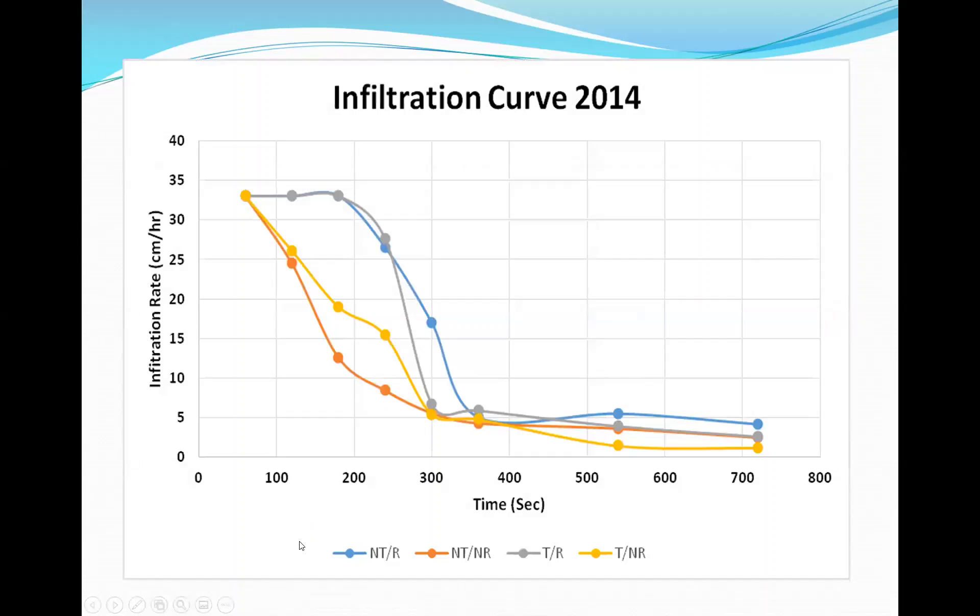These infiltration curves were developed by taking readings starting at one minute, with one-minute readings for the first six minutes, then three-minute readings after that — showing water infiltrated over time in centimeters per hour (divide by 2.5 to get inches). You can see very high early infiltration, but residue-removed plots drop significantly during the first five to six minutes compared to plots where residue remains.